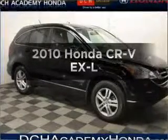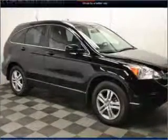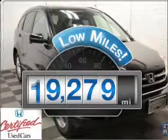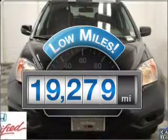Check out this 2010 Honda CR-V. If you're looking for an automobile with great attributes, look no further. Get more for your money with this vehicle that features low mileage and dependability.